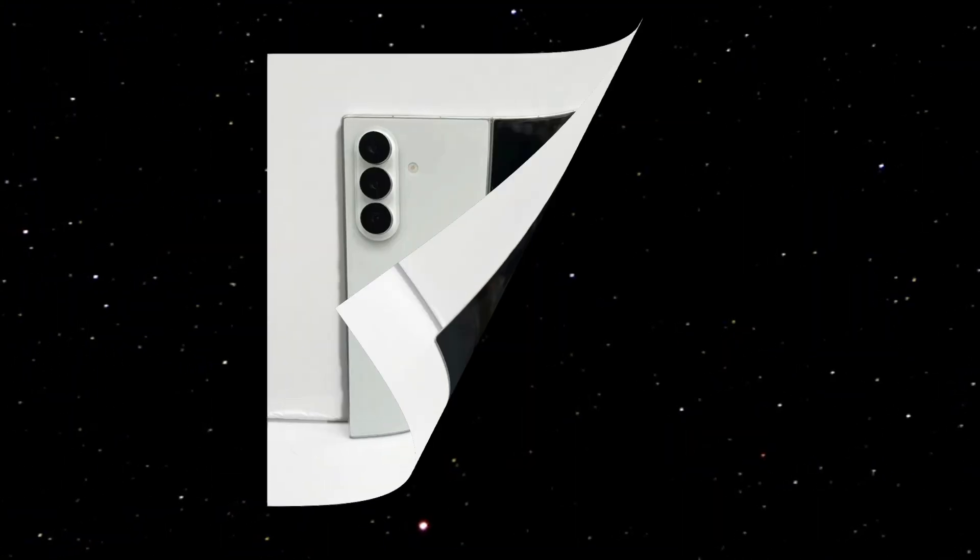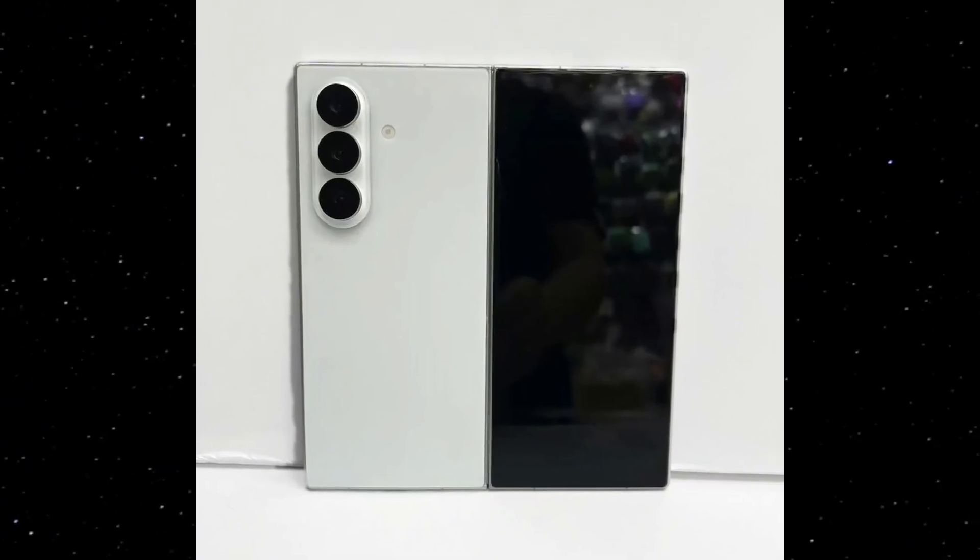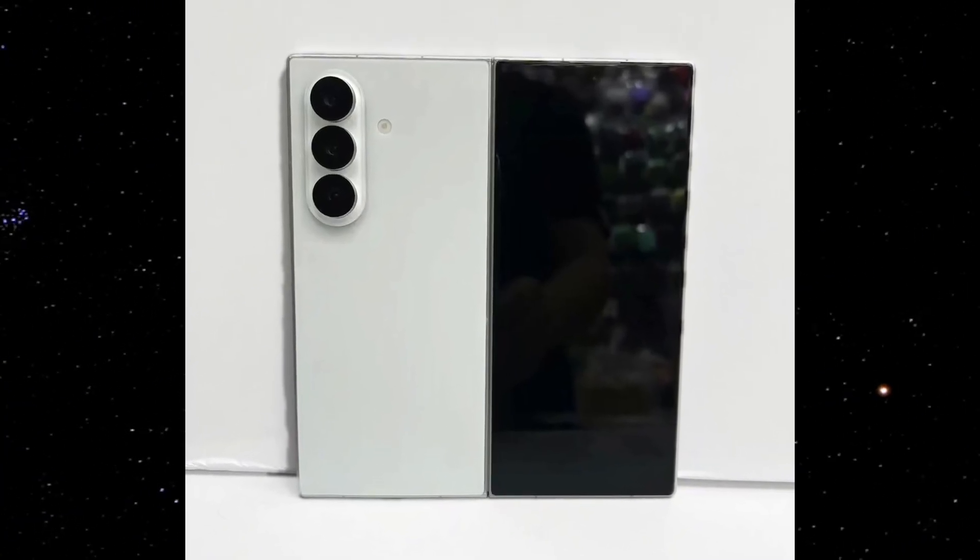On the front, the cover screen looks noticeably wider, with narrower bezels hugging the display. This should dramatically improve usability, especially for one-handed tasks. The dummy confirms what the rumors hinted at: Samsung has refined the outer display's aspect ratio, making it less narrow and more natural to use.